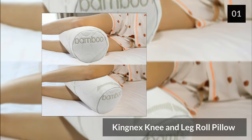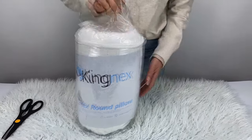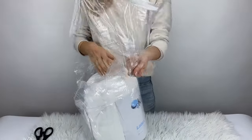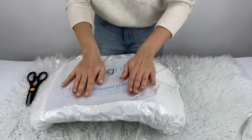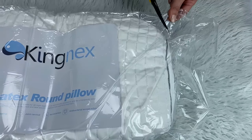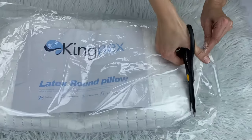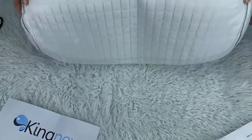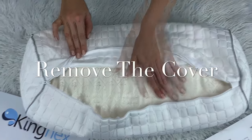Number one: the King Next Knee and Leg Roll Pillow. An elegant long roll pillow, the King Next can offer a range of uses. As well as being a knee pillow, it can work as a support for the knees or ankles for back sleepers. The pillow is filled with shredded latex, which offers similar resistance to memory foam but is more breathable, helping to regulate temperature overnight. It features a washable bamboo cover.